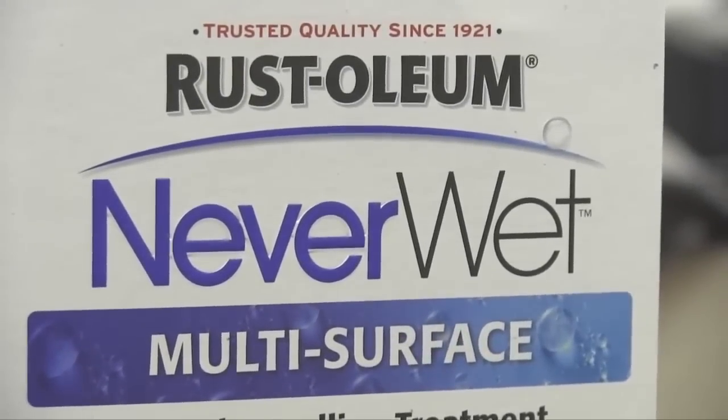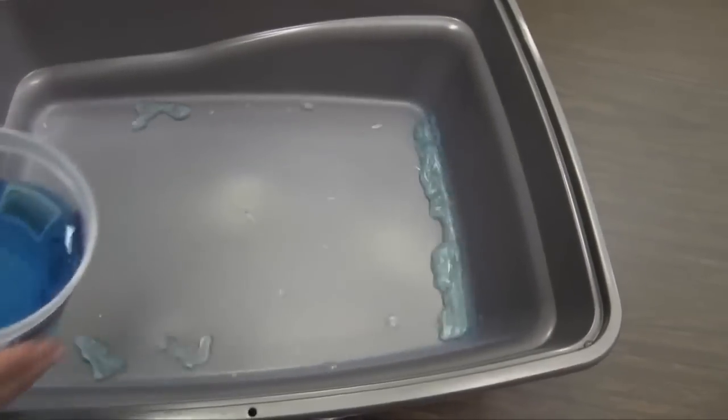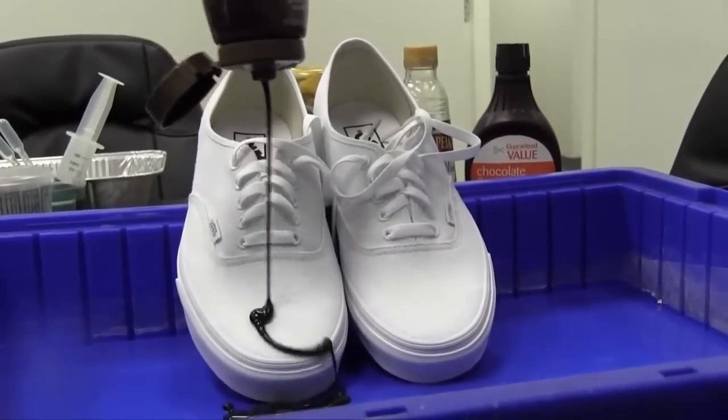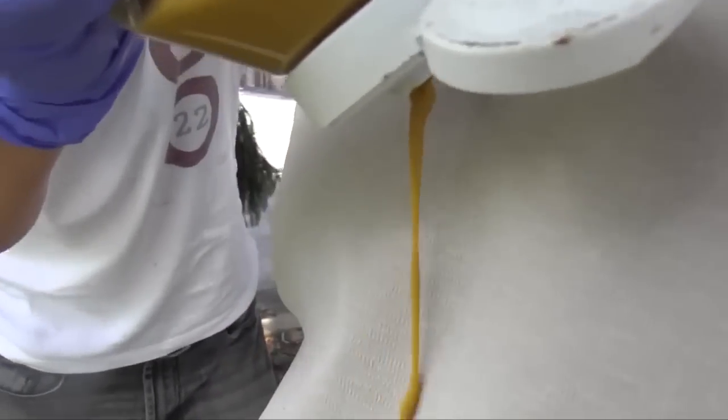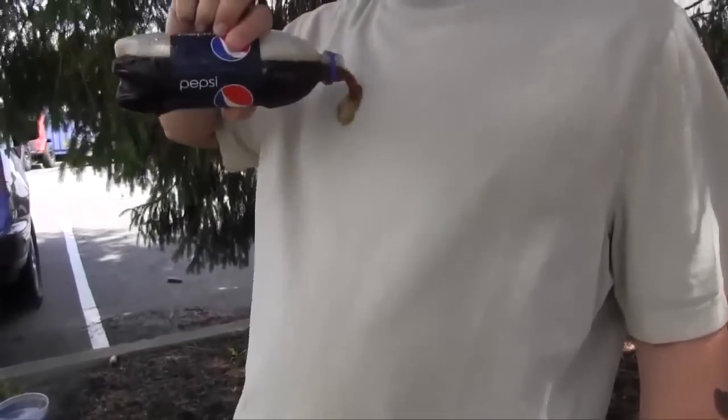Waterproofing your life may be easier than you think. All it takes is a few cans of liquid repellent. This specialized spray works on a variety of surfaces, including concrete, wood, and fabric, to guard against the nasty weather Mother Nature throws your way. Might even come in handy if someone throws a drink on you. Just saying.